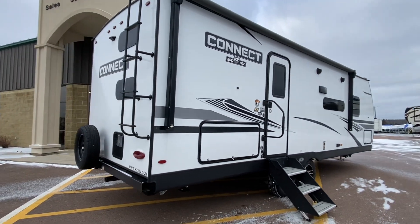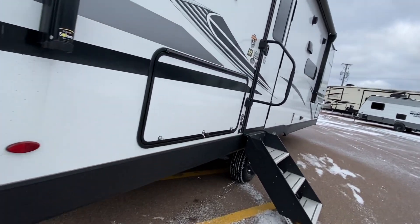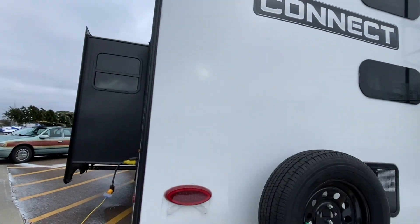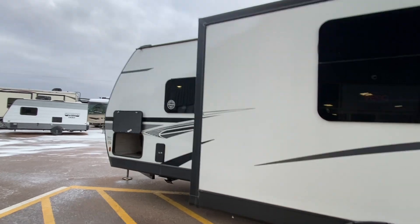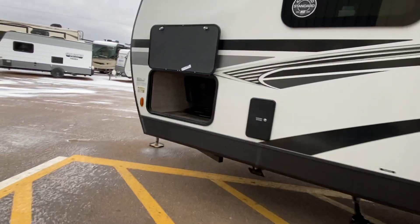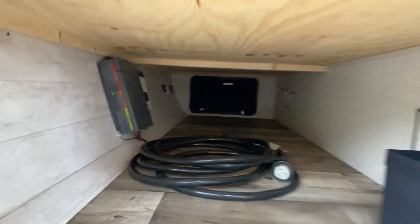Model number 251BHK — this has corner bunks for the kids. Griddle, mini-fridge, prep for a backup camera. We get a 50-amp power connection. Because this unit's got two ACs. And check this out — that's an inverter because it already has a solar panel system.